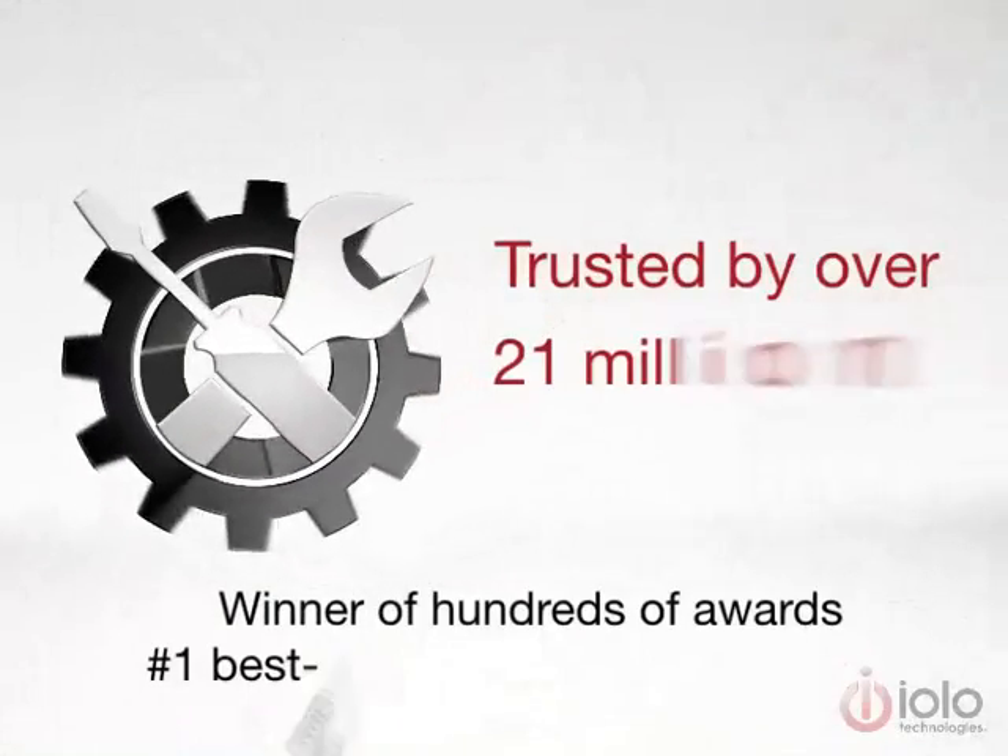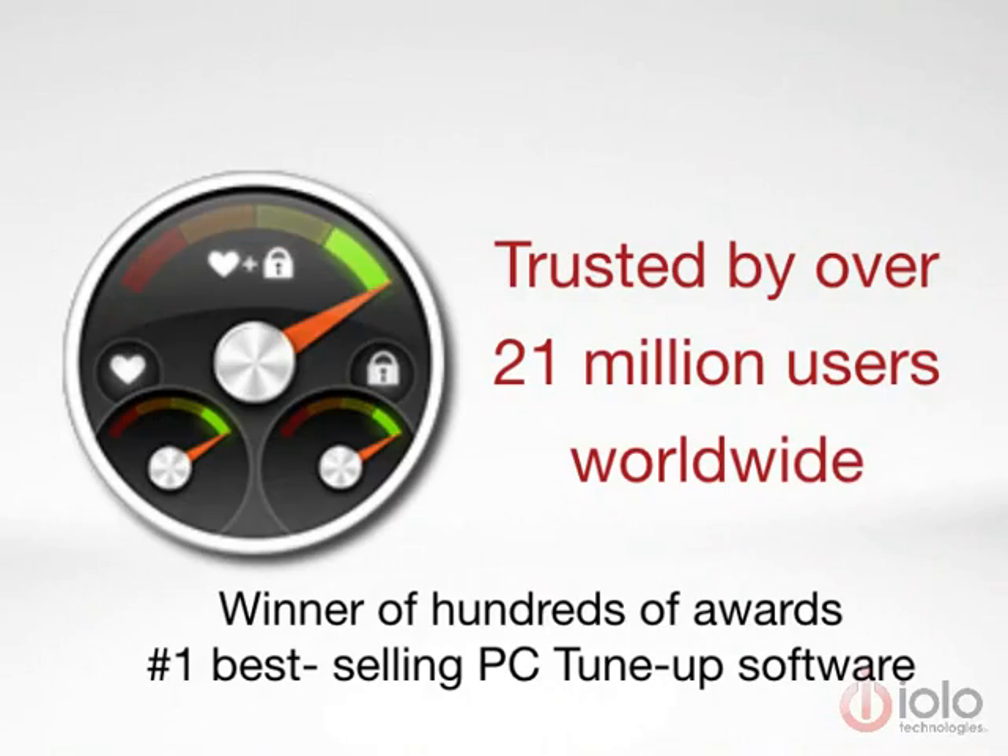Trusted by over 21 million users worldwide. Winner of hundreds of awards — number one best-selling PC tune-up software.